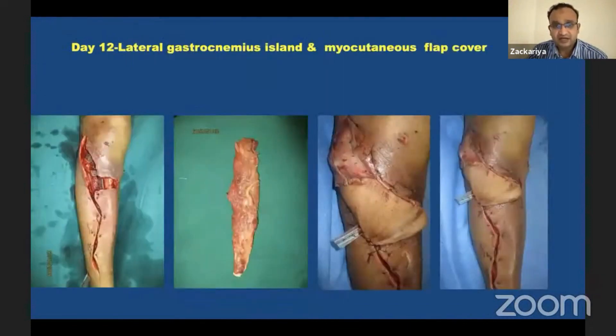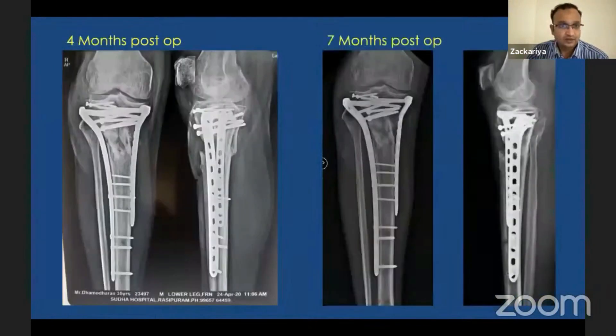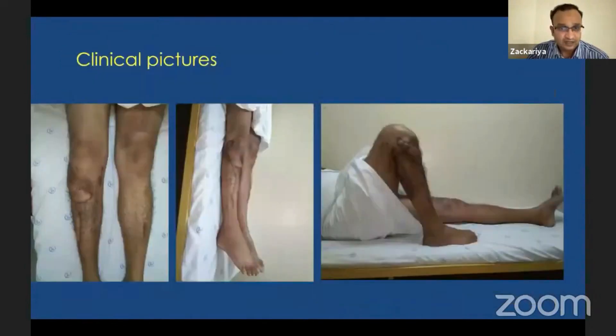We re-debrided on the ninth day and a partial closure was done. After another two days we did a gastrocnemius flap with myocutaneous cover. The x-ray at the end of six weeks showed the soft tissue healing well. At four months the fracture started consolidating, and at seven months the fracture united. We were fortunate to manage the soft tissue without persistent infection and the patient had a good clinical outcome.